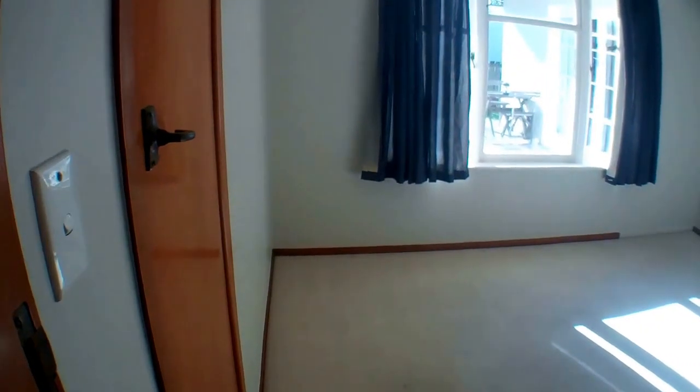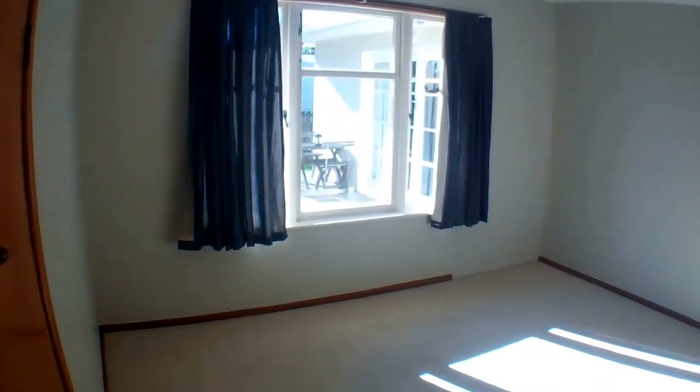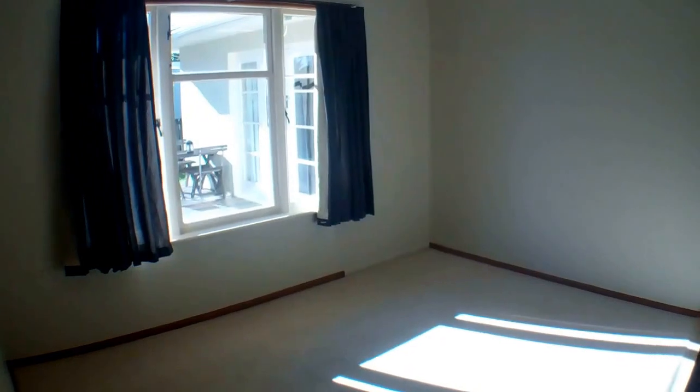The first bedroom on your right has a single wardrobe. As you can see, it's a nice sunny, good sized room.